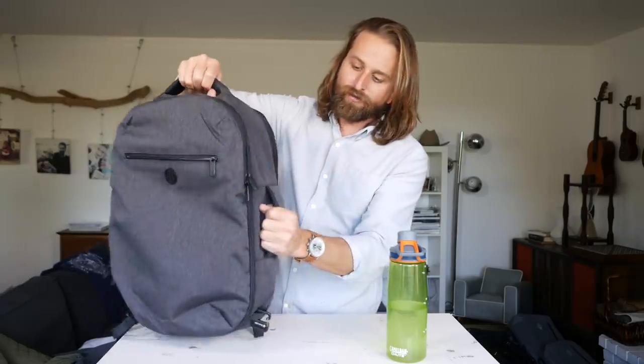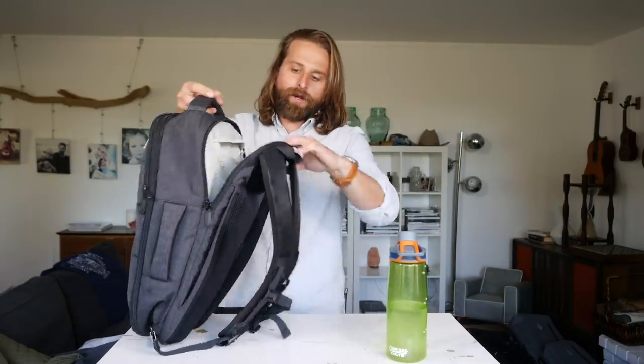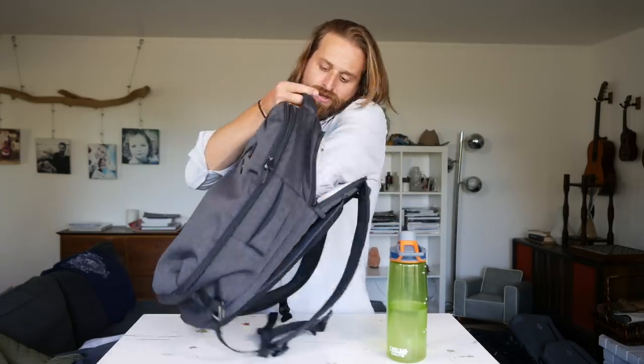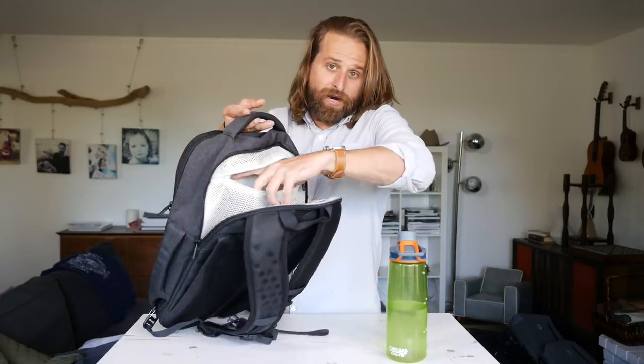Similar handles on the sides, exactly the same locations — both soft and very comfortable. On this one we've got a big laptop pocket on the back, so laptop and tablet. Then you've also got some space to throw some stuff and a mesh pocket up top.